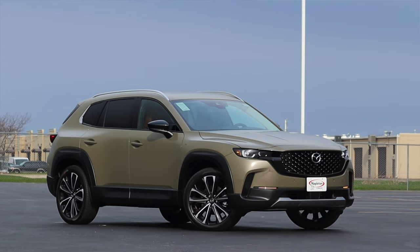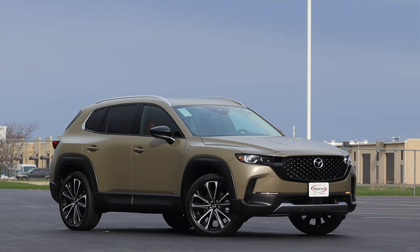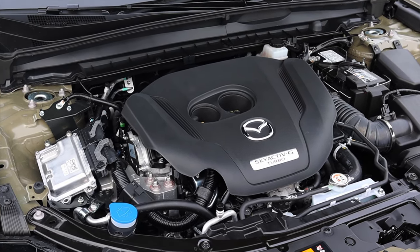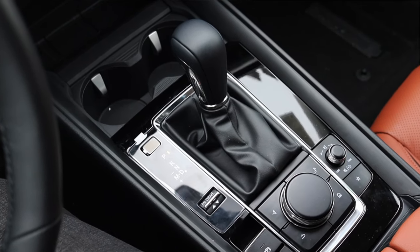My name is Zach and today I am driving a 2023 Mazda CX-50 Premium Turbo. Up front is a 2.5 liter turbocharged inline four and down below is a six speed automatic transmission.